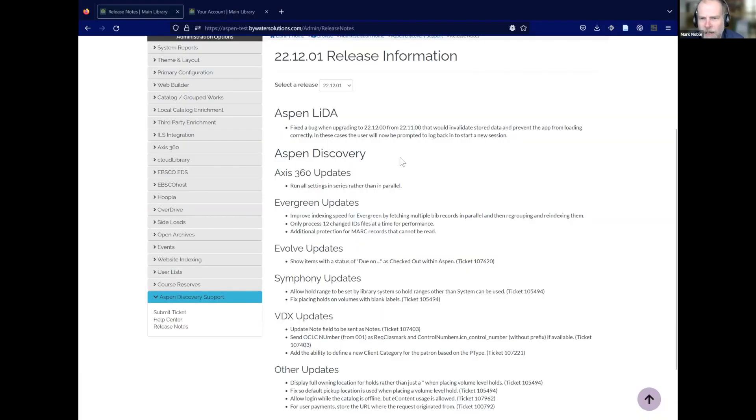Welcome to Aspen Updates in an Instant for 23.01. Hard to believe it's already 2023. We've got lots to go over today. We did have another point release to fix a few things that couldn't wait until the full release, and I'm just going to talk through some highlights of that.